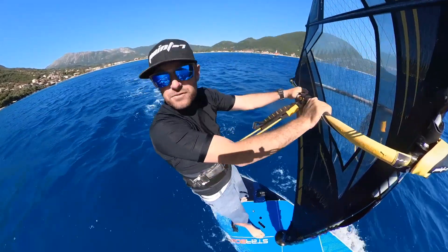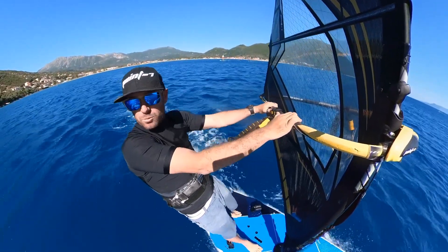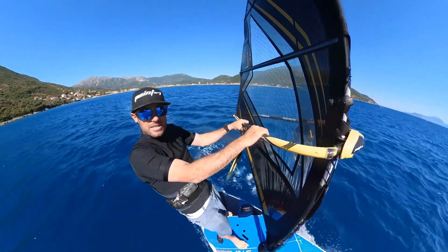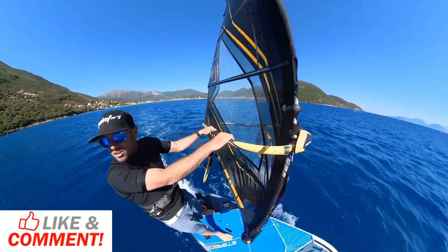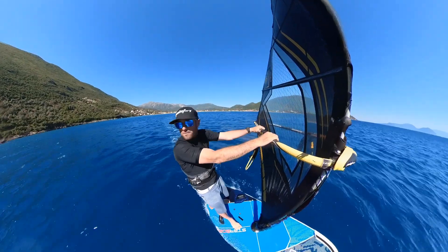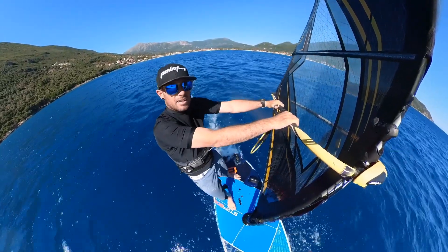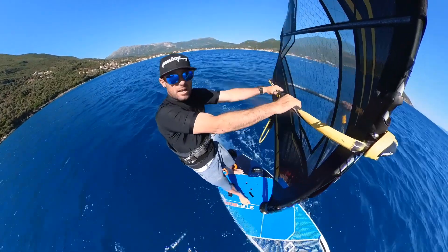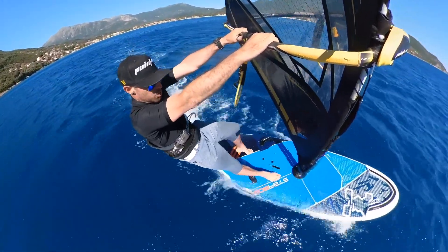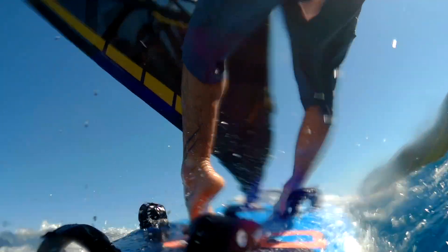Try standing further back and further out, and you'll probably discover that the board turns up and into the wind. As you start getting more comfortable moving around the board, when it's time to accelerate and go towards the foot straps, you'll have the freedom and coordination so it's not a problem. When you start getting better at your footwork, just moving around in a straight line, you'll discover you can steer the board just using your feet. To steer upwind, apply a lot of pressure to the back foot - in particular the heel of the back foot - and the board turns upwind and slows down.